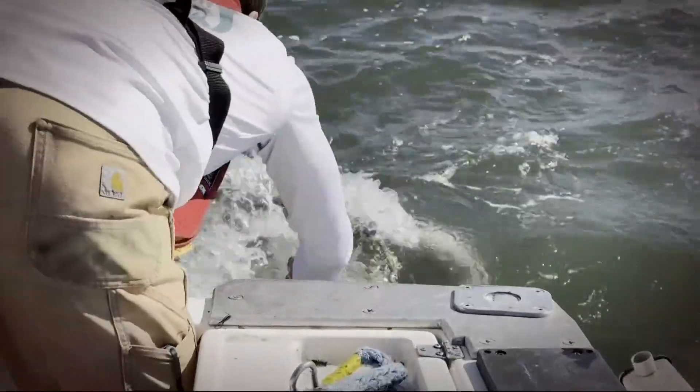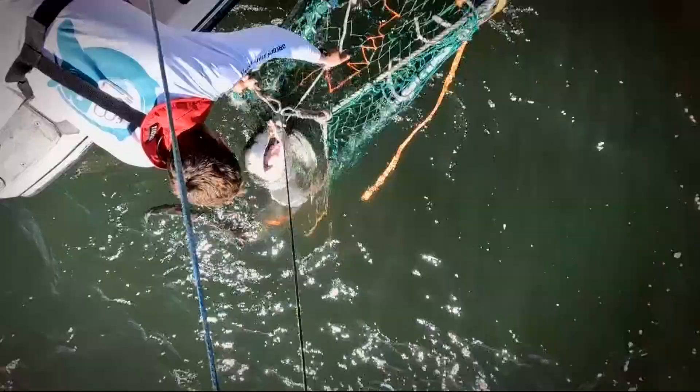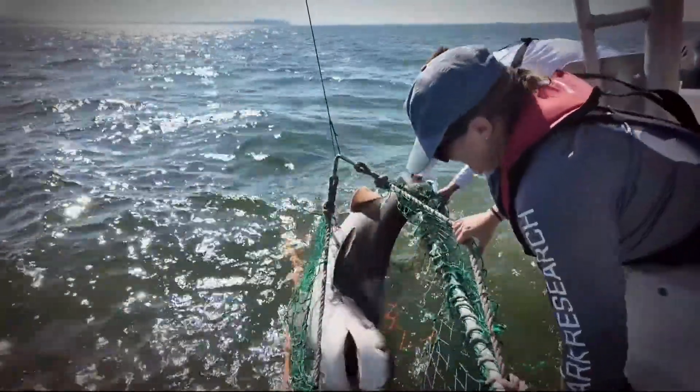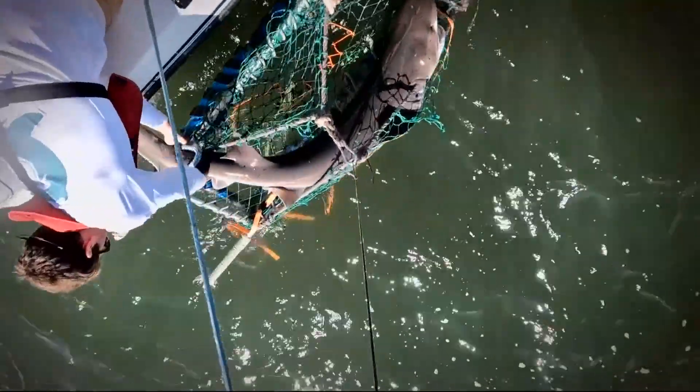Oregon State University's Big Fish Lab team caught two broad-nosed seven-gill sharks. We're focused on the movements, the behaviors, and the reproductive physiology of large predators, mostly in our oceans — things like sharks, tunas, and billfish.